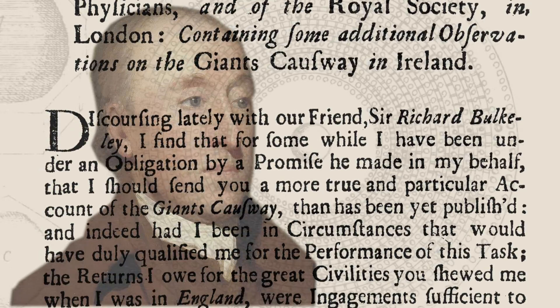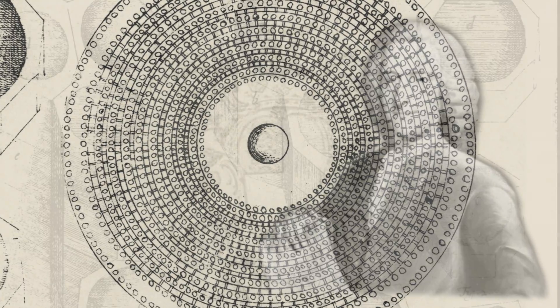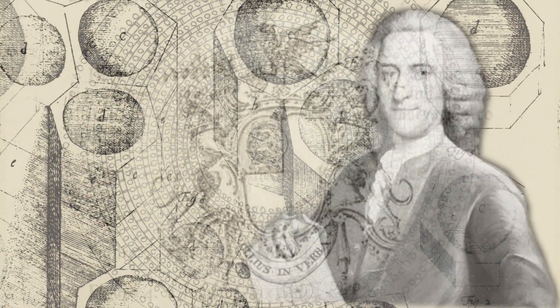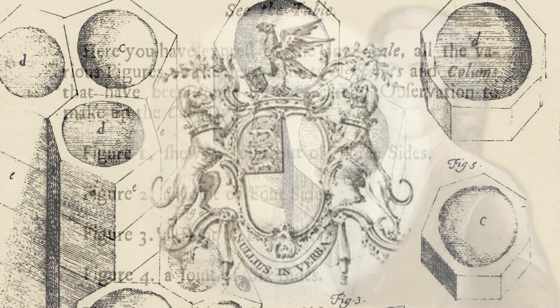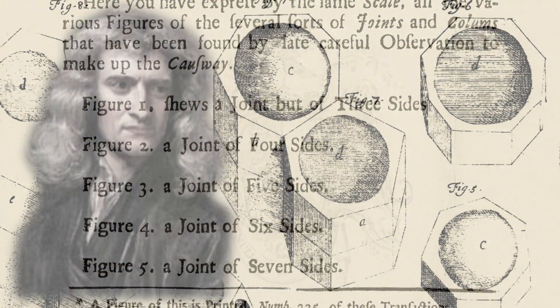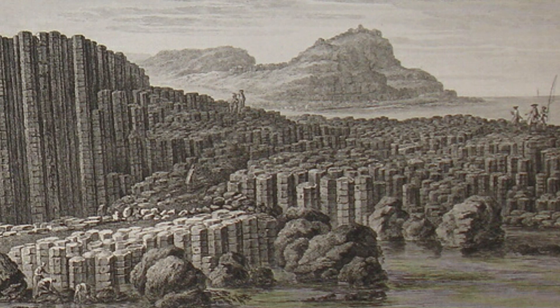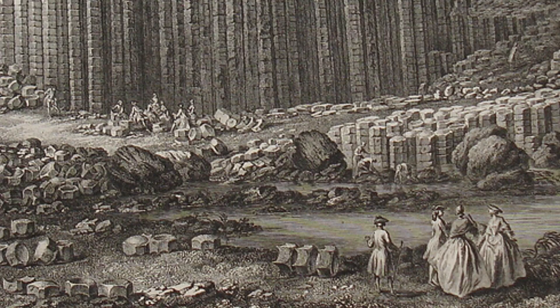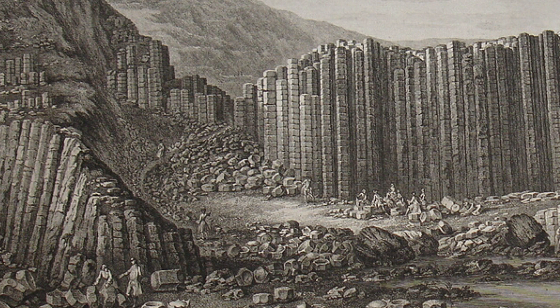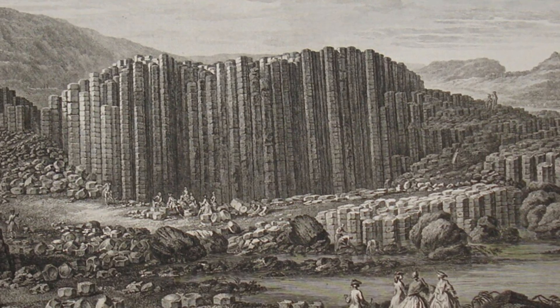Geologists have been thinking about this for more than 300 years. Rock columns in Scotland and Ireland were first reported in 1693 to the Royal Society, a fellowship of the world's most eminent scientists of the day. A popular engraving of the Giant's Causeway in Northern Ireland was based on an illustration by Susanna Drury in 1739, one of the first accurate illustrations of a geologic phenomenon.